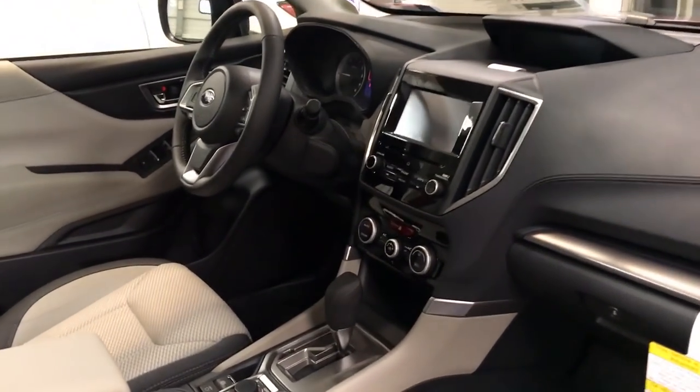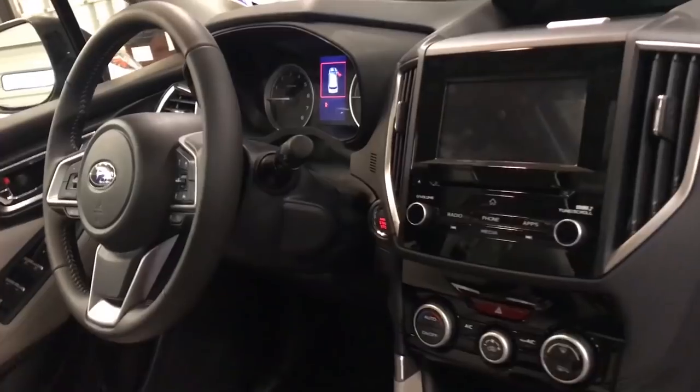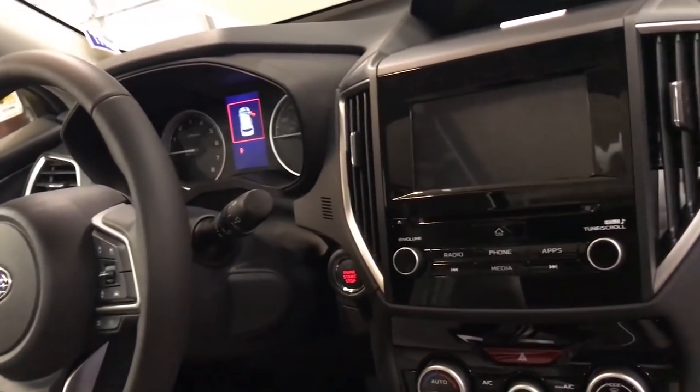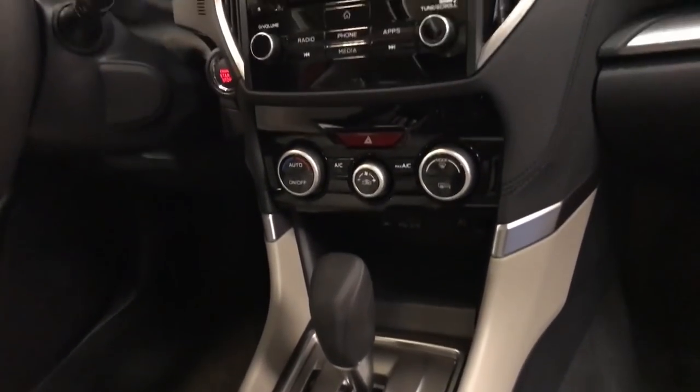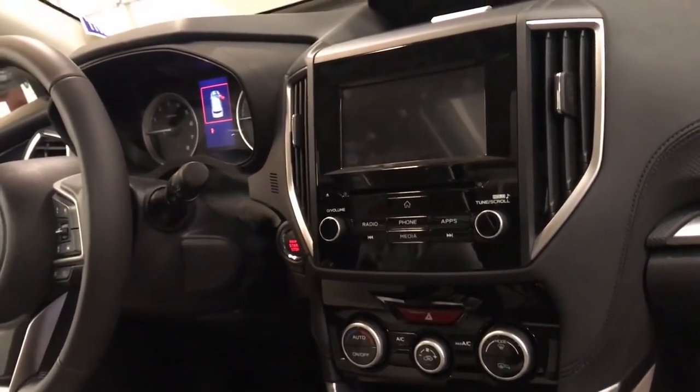One of the things you'll notice about the Subaru Forester — not a lot of flash. It's pretty sparse, with a smaller radio head unit. Their radio system is my least favorite of really all the manufacturers.